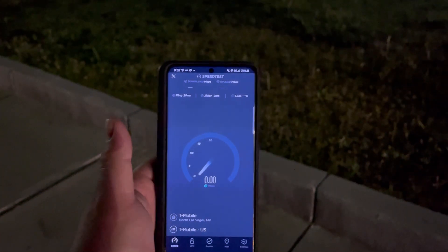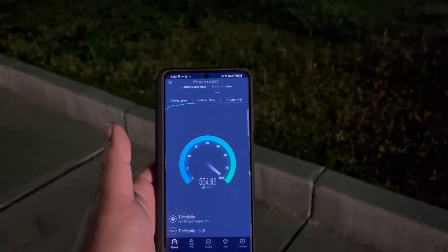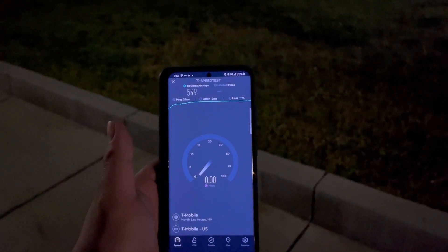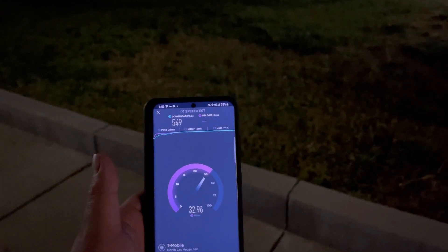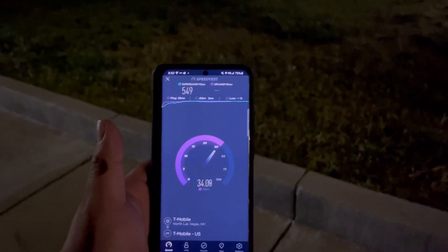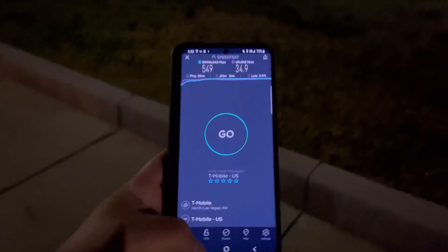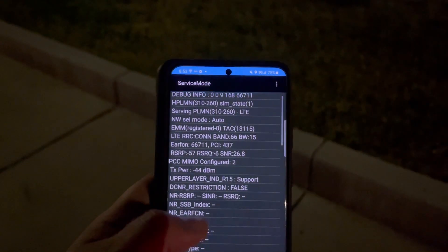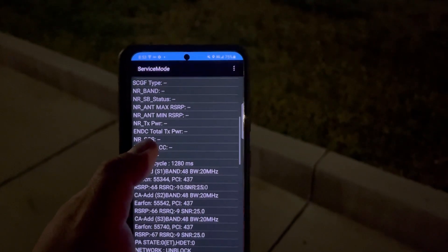Another test here — T-Mobile CBRS baby. 28 ping, 10 jitter. Look at that: 549 down. This is here right on the corner of Oakey and Maryland Parkway — a good home internet area right here. You could have an LTE home internet modem and get these great speeds on 60 megahertz of CBRS with 15 megahertz of AWS-3 — so this is literally 75 megahertz of spectrum, smoking n41.